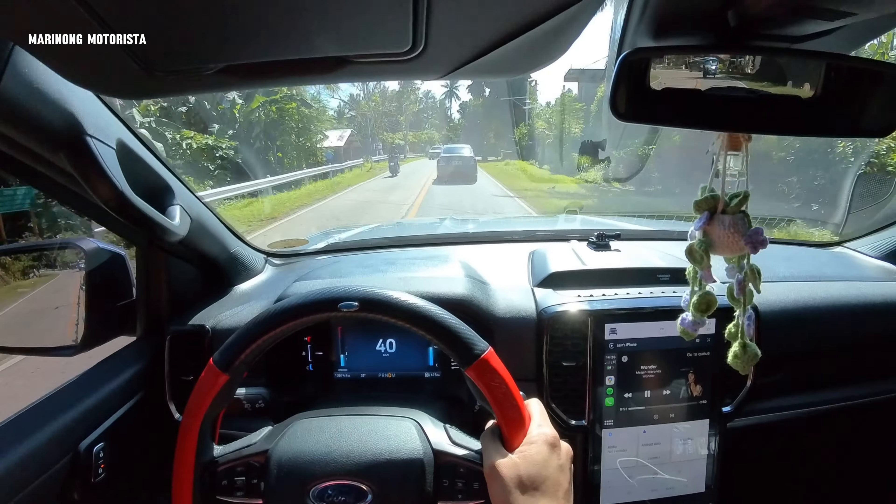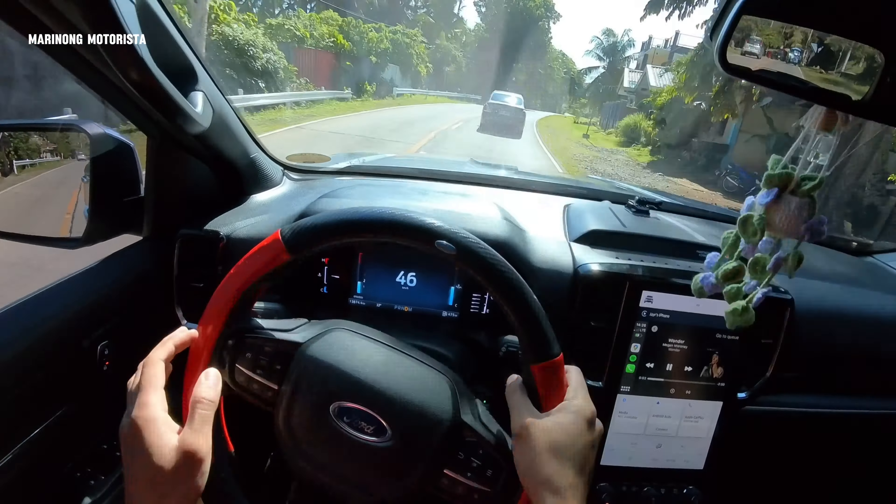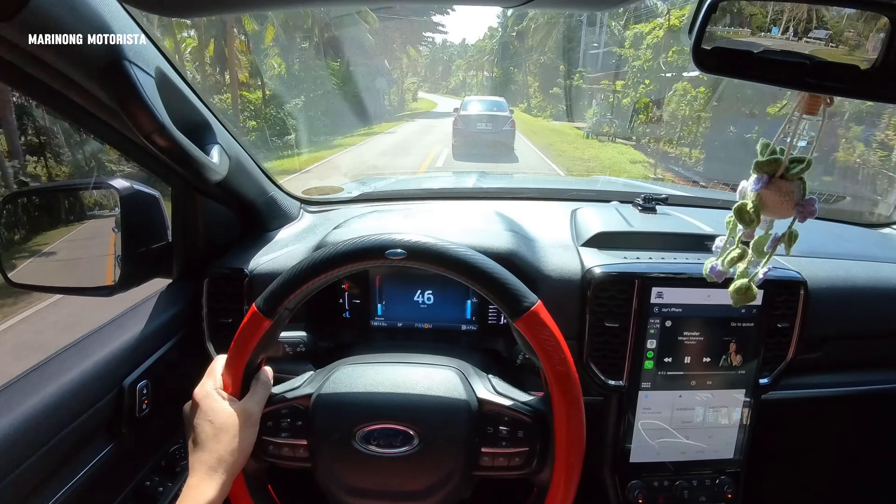So, let's go. Titanium 4x2, next generation. So, honest lang tayo dito — honest review lang.